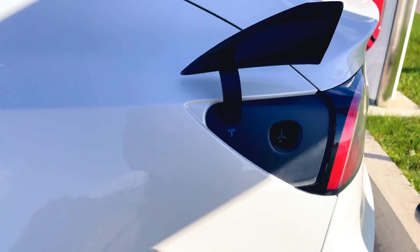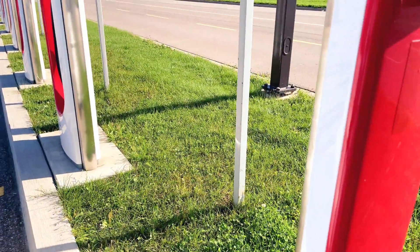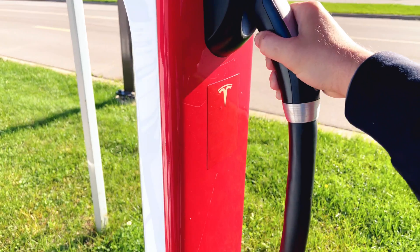The best part about the supercharging network: as long as you have a credit card on file with your account, you plug in, you charge, you go. It's that easy.